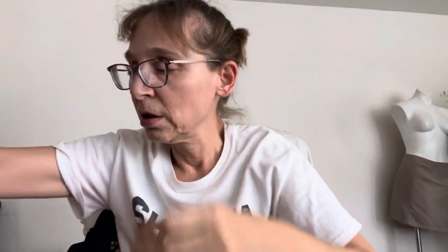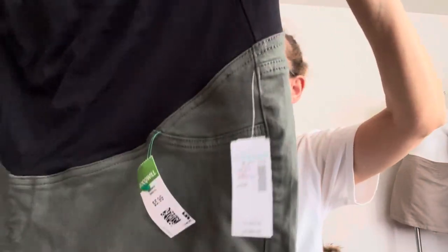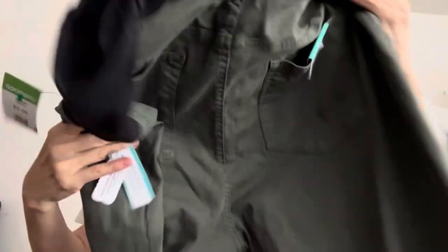I bought two pairs of pants that are the same — they're both Maurice's and they're both new with tag, originally $44.90. They're maternity jeggings in an army greenish khaki. This pair is a size 22W and this pair is a 20W. I only bought two because otherwise how do I decide. I don't expect them to sell for a ton but they're new.